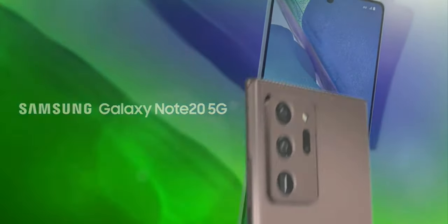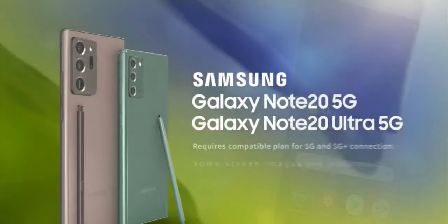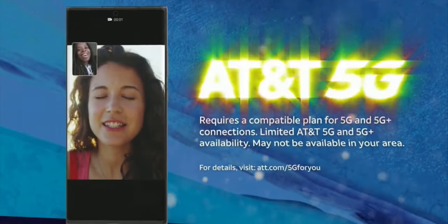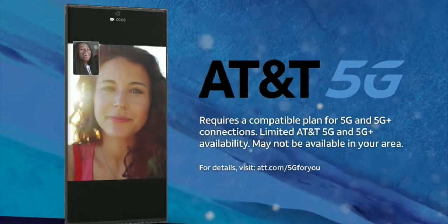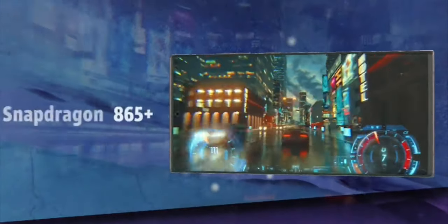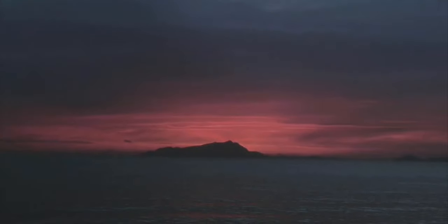Introducing the Samsung Galaxy Note 20 5G and Galaxy Note 20 Ultra 5G. Take power to the next level with cutting-edge technology and experience fast processor speeds to help transform your gaming, binging, and multitasking experience.